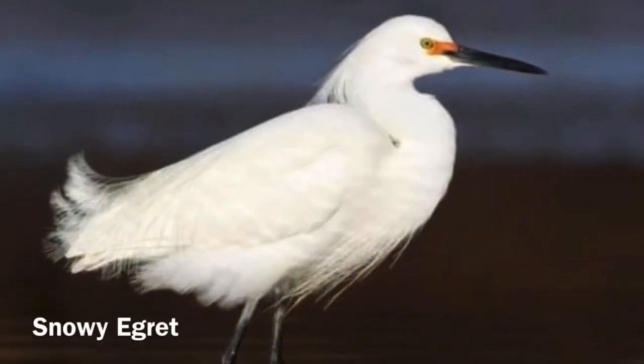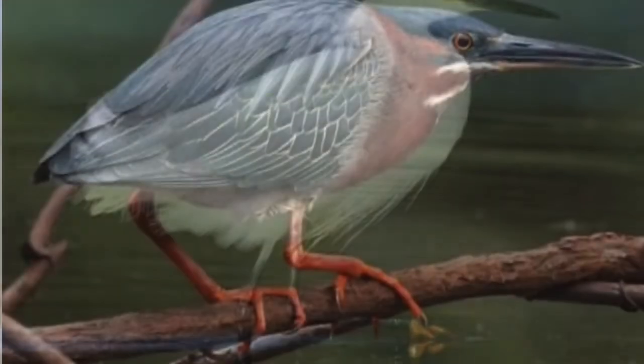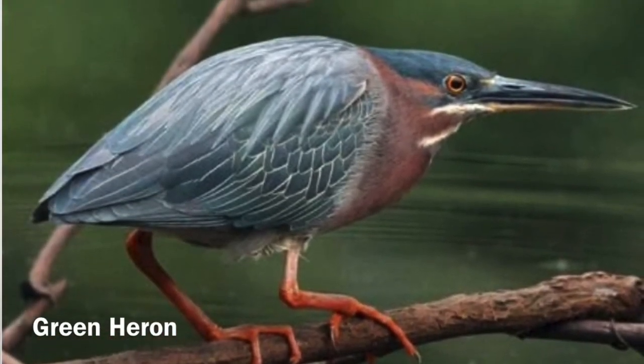Other aquatic birds such as herons have specialized beaks to eat invertebrates, amphibians, and even fish — such as the snowy egret and the green heron.